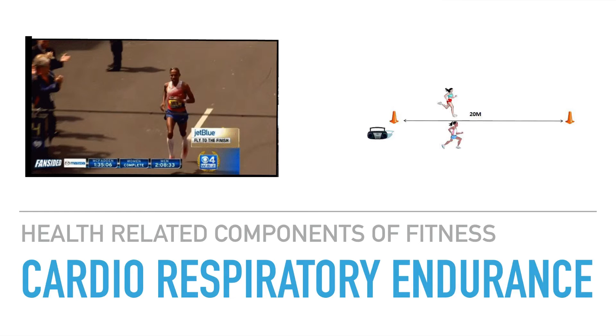The most common fitness test we use to measure cardiorespiratory endurance is the multi-stage fitness test, more commonly known as the BEEP test.